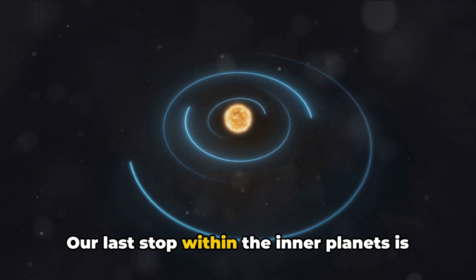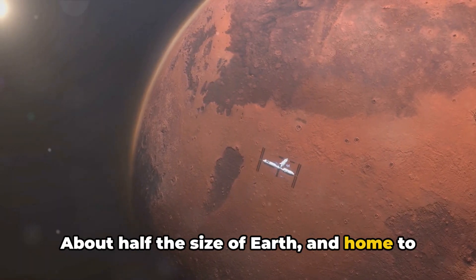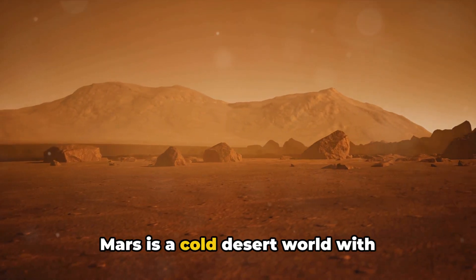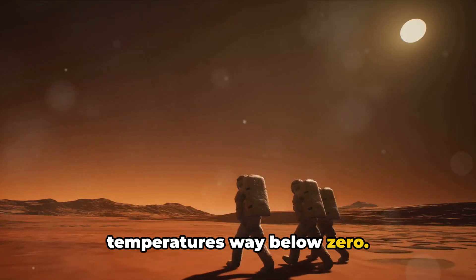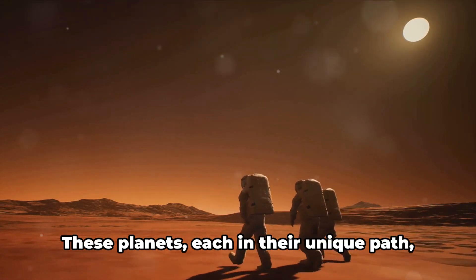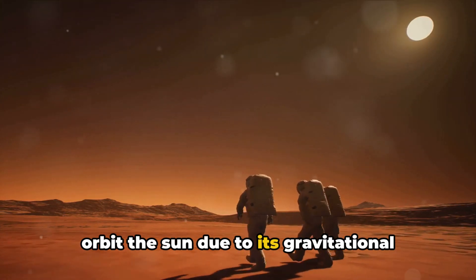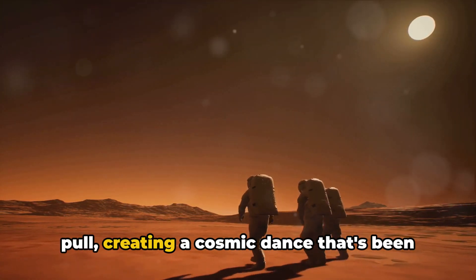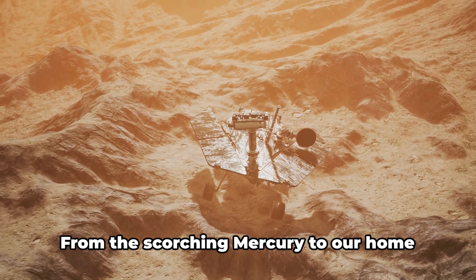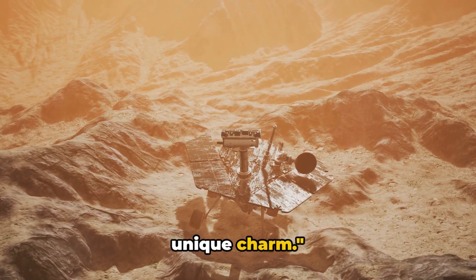Our last stop within the inner planets is Mars, the red planet. About half the size of Earth and home to two moons, Phobos and Deimos, Mars is a cold desert world with temperatures way below zero. But scientists are exploring the possibility of life here. These planets, each in their unique path, orbit the sun due to its gravitational pull, creating a cosmic dance that's been going on for billions of years. From the scorching Mercury to our home planet Earth, each inner planet holds its unique charm.